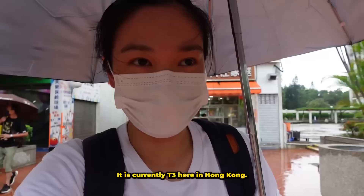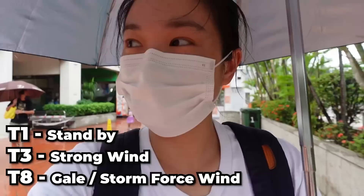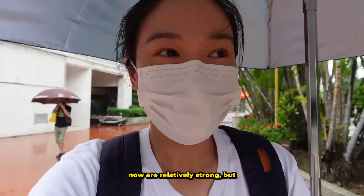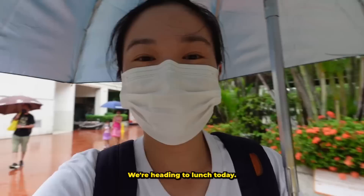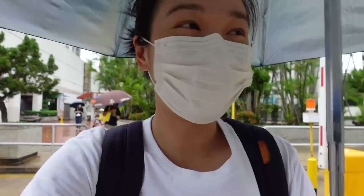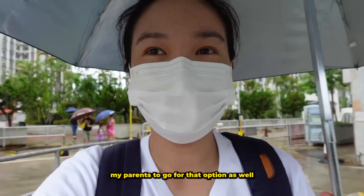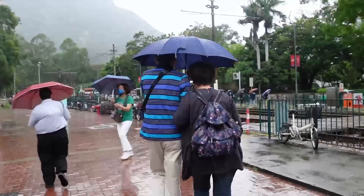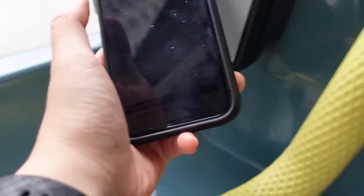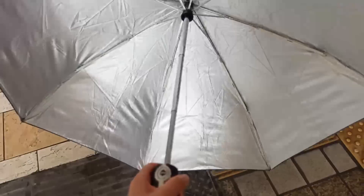It is currently Typhoon 3 here in Hong Kong. There are different tiers of typhoon — T1, T3, and T8 — and T3 means the winds are relatively strong, but it's also not too hot. We're heading to lunch today, debating what to eat. My umbrella nearly flipped! We're leaning towards yum cha, and I'll see if I can convince my parents to go for that option. Hopefully there aren't too many people lining up.